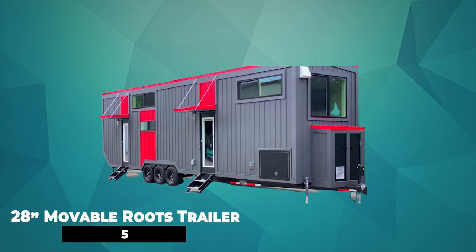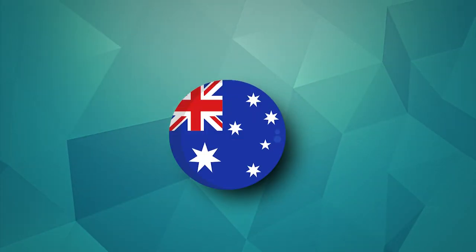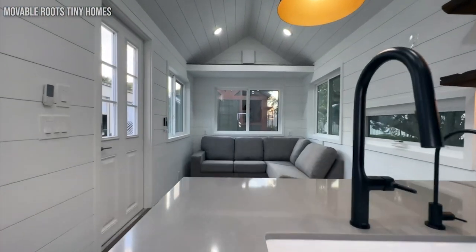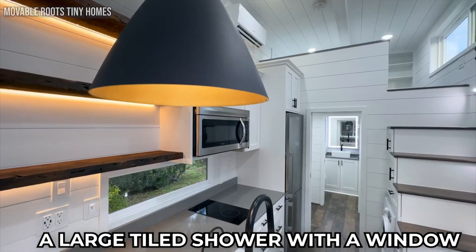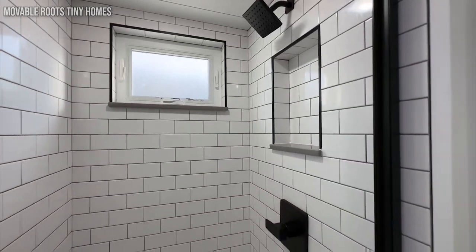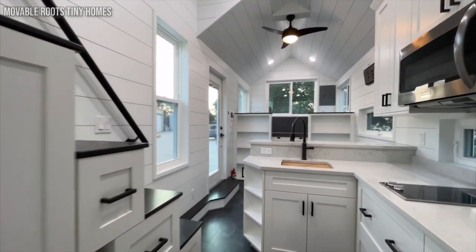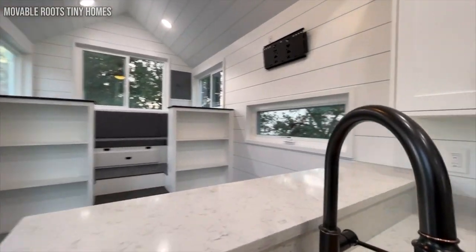Number 5: 28-Foot Moveable Roots Trailer. This unusual model was created in Australia and is a home on wheels. It is 28 feet long with about 300 square feet of living space. It comes with a loft bedroom, a large tile shower with a window, a convenient L-shaped kitchen, and many custom drawers and cabinets for storage. It gives you the ability to add an area such as an office, and the design is modern and stylish with a lot of LED lighting and composite trim combined with natural wood.